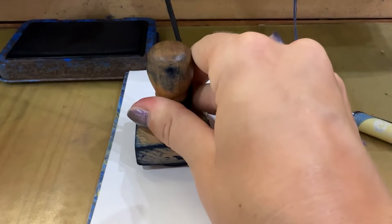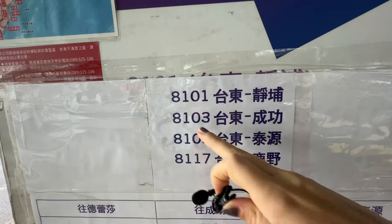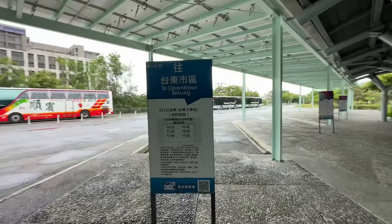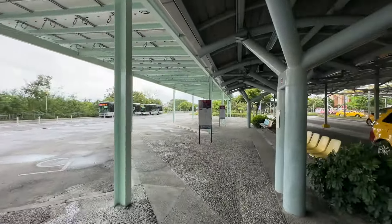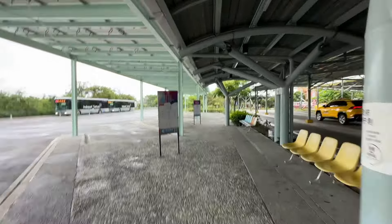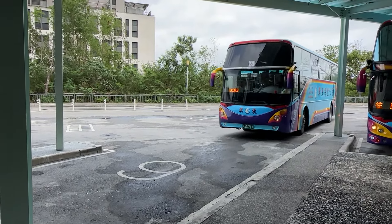Upon arrival at Taidong station, don't forget to collect the stamp at the station, and then for the final leg of the trip we'll need to catch the bus. We have made it to Taidong finally! The shuttle we should get will be over here for bus 8103. It's extremely convenient that they have this bus area — you can just walk out of the station and all of the buses are quite organized, so I have found mine for Dulan.